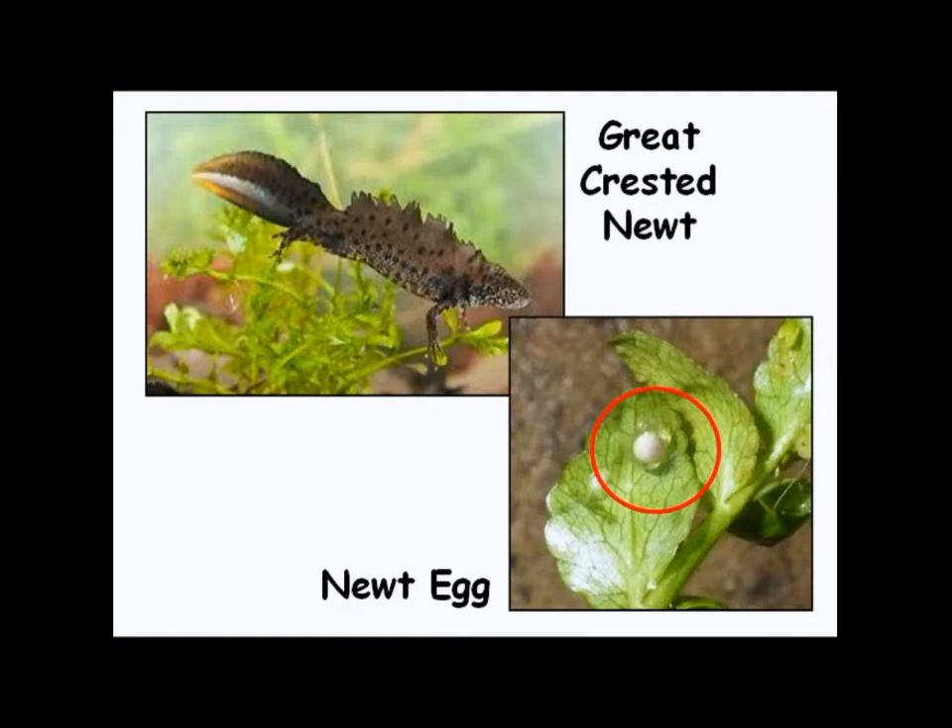Those are the three main types of amphibians that we have in Britain and the different types of eggs that they lay. You can see they're all quite different, but all of them will hatch, grow into tadpoles, then change or metamorphose into the adult form. And that's hopefully what we'll see with our tadpoles as they continue to develop — we'll see that metamorphosis, we'll see them grow legs.